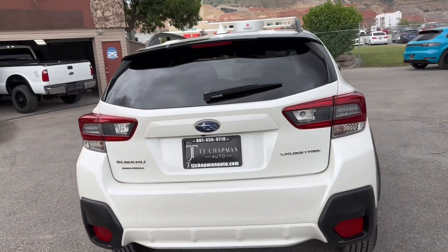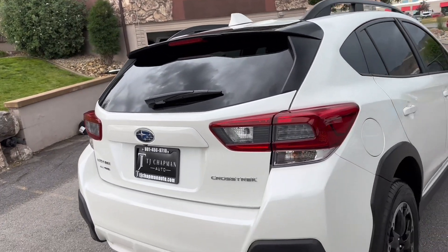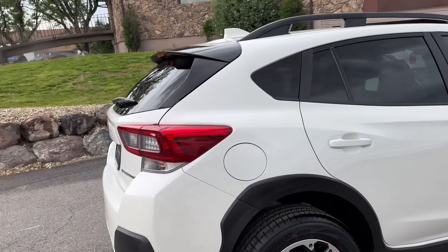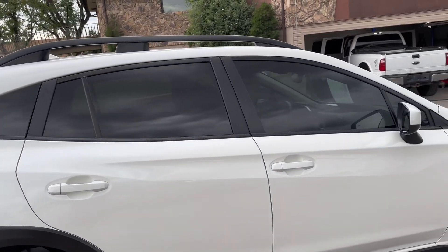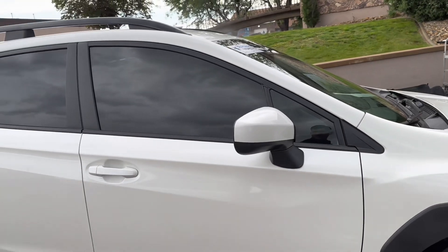The Subaru is finished off in this nice beautiful white exterior. It does have the symmetrical all-wheel drive system. Tires look almost brand new, LED accented front headlights and taillights, and windows are already tinted. Super clean rig.